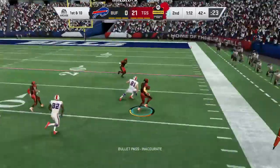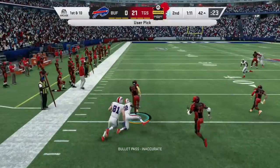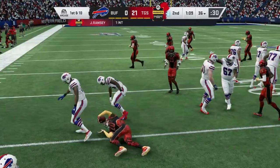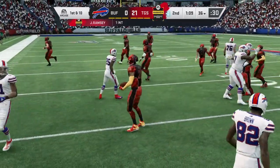He ran free. Trying for Brown, and it's intercepted — picked off by Jamin Ramsey. And he's able to take this one back to the 36-yard line.